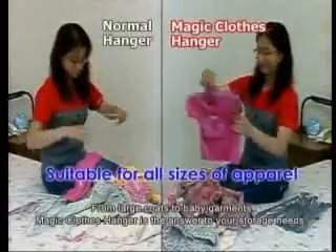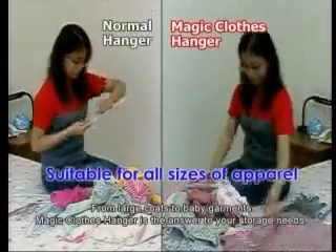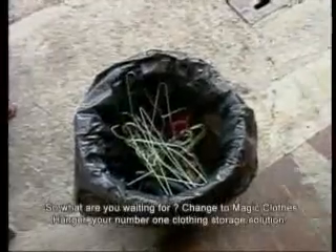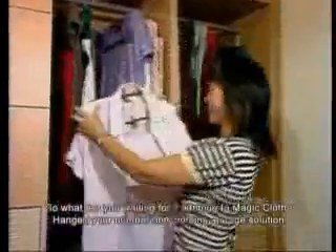From large coats to baby garments, Magic Clothes Hanger is the answer to your storage needs. So what are you waiting for? Change to Magic Clothes Hanger — your number one clothing storage solution.